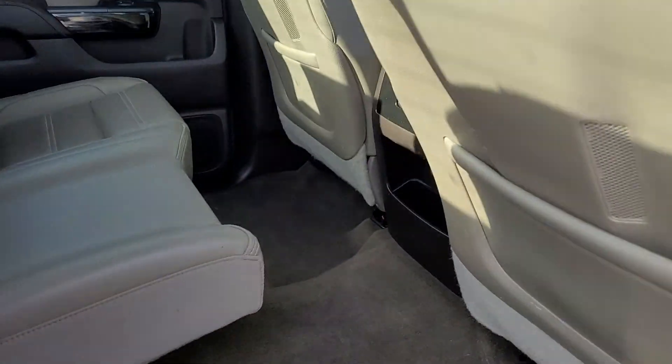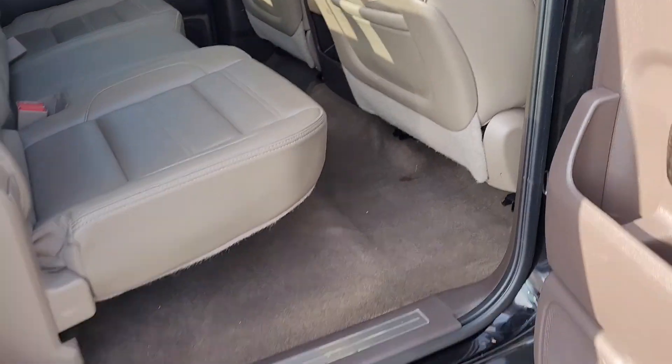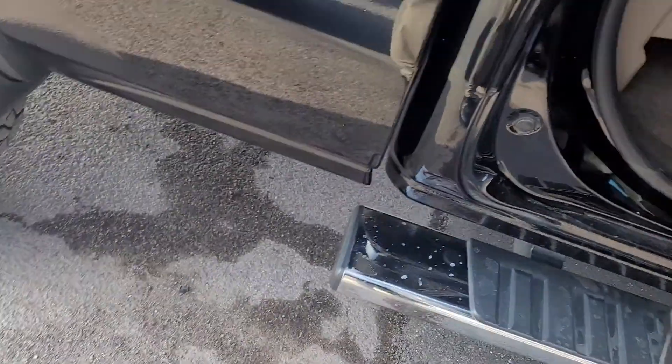You've got the fold-up seats here in the rear. Nice clean leather — no tears, rips or burn holes.